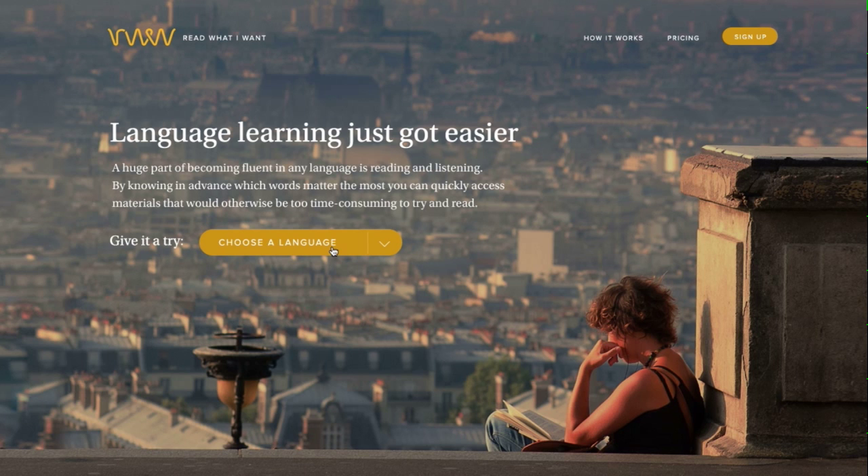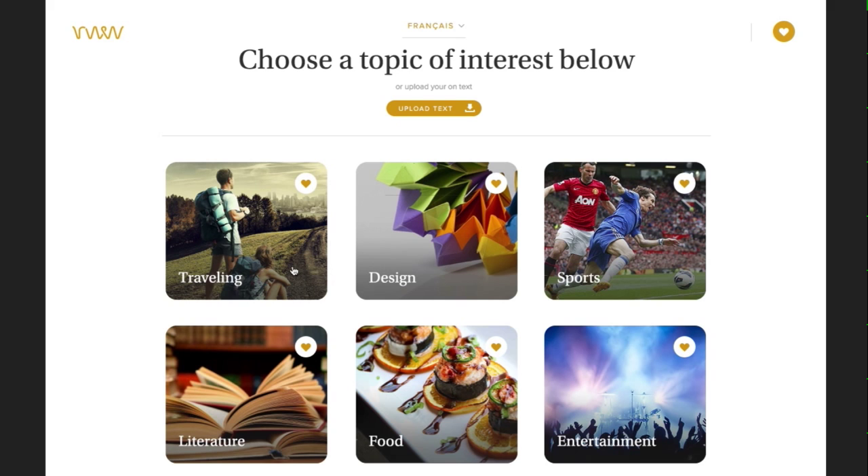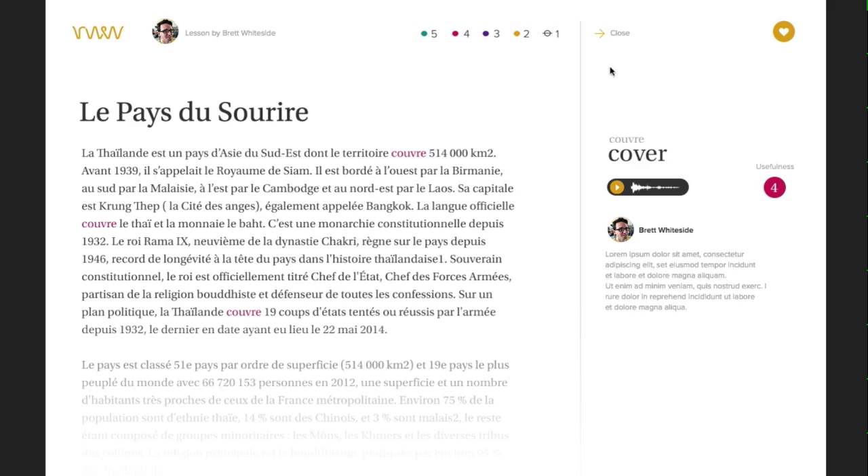From the landing page you choose a language. Then you can choose a topic of interest or upload your own text. When you mouse over a phrase you'll see words of interest right away. You can click a word to access the audio recording and ranking widget, or double click to access the hints panel.